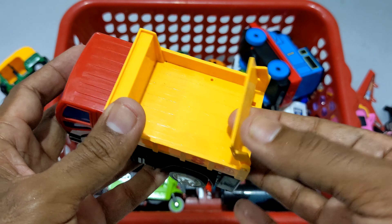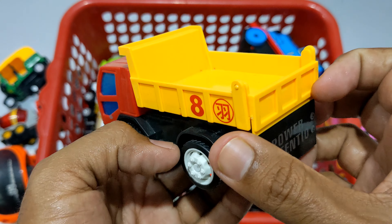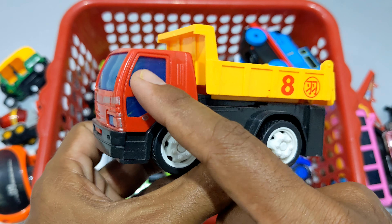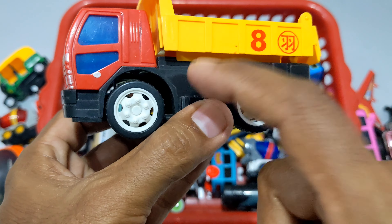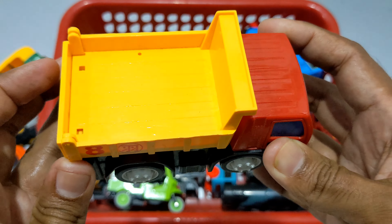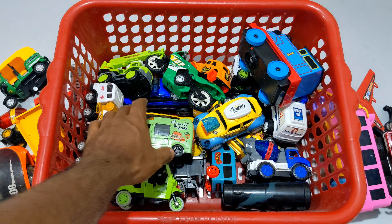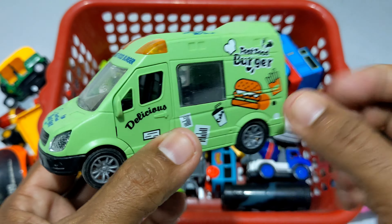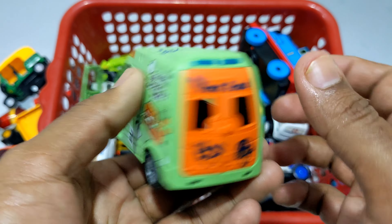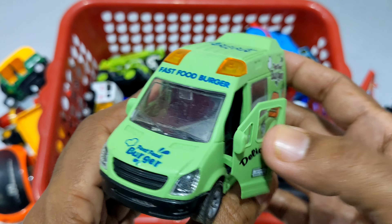Khubi popular dump truck. Wow! Medium size ekti dump truck guys. Wow! Yellow, red, blue, black and white color combination. Chomotkar ekti dump truck guys. Parvarati ti — ekti chomotkar. Fast food burger van. Green color. Wow!